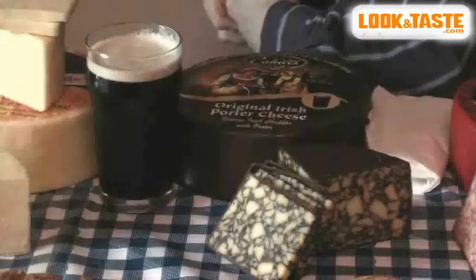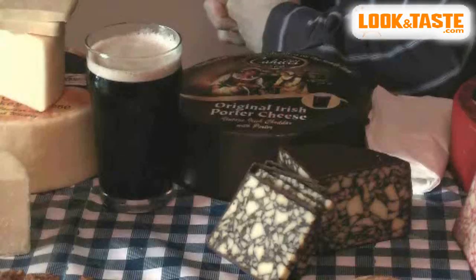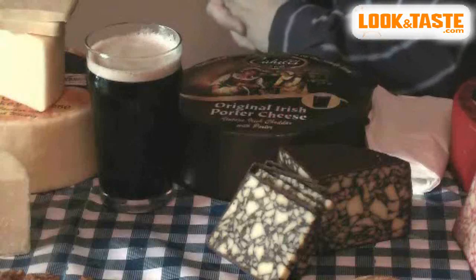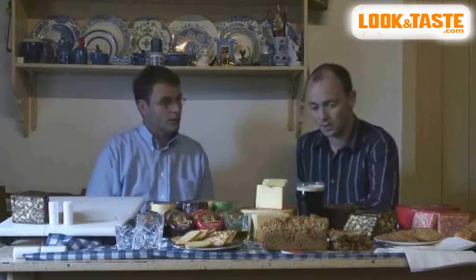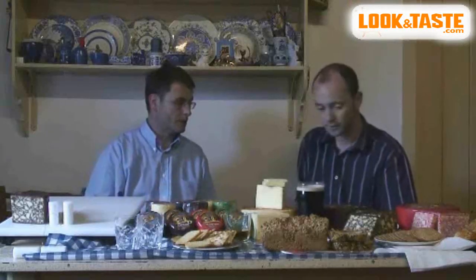Moving on to our next cheese, which is one I'm pretty excited about — it's a stout or porter cheese. This would probably be one of your signature cheeses. It's a very popular cheese. Each cheese is individually made and blended with a jug or a pint of Irish porter. This is the one we saw earlier getting mixed with the porter and then pressed down. The porter is handcrafted in with the soft curd.